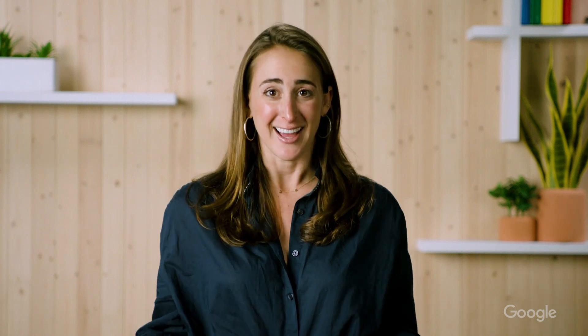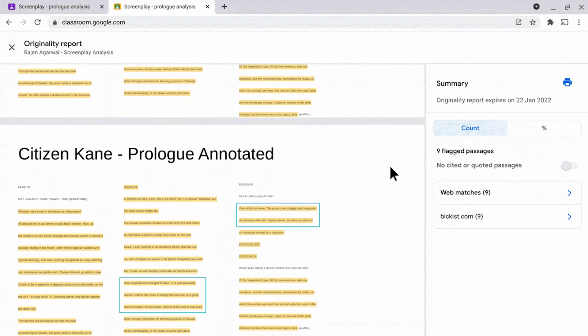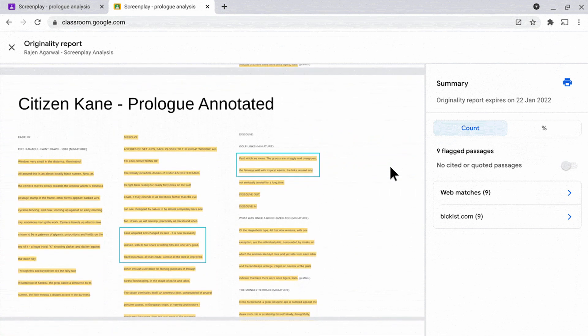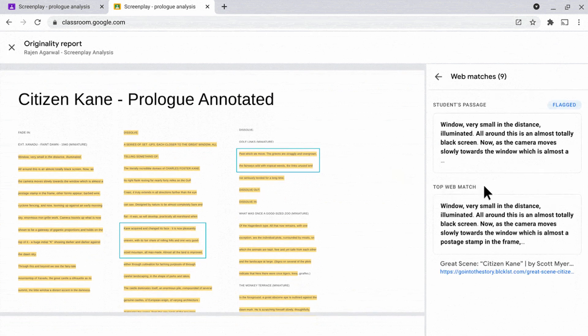Previously only available for Google Docs, originality reports can now be run in Google Slides. Originality reports help students and teachers detect plagiarism and can be used when submitting or receiving files in Google Classroom. Learn how to enable this feature in the link below.